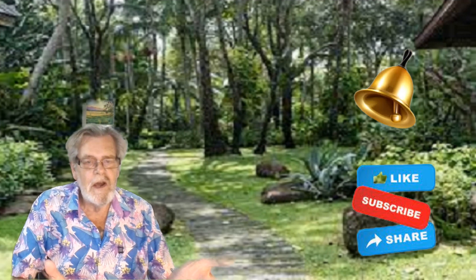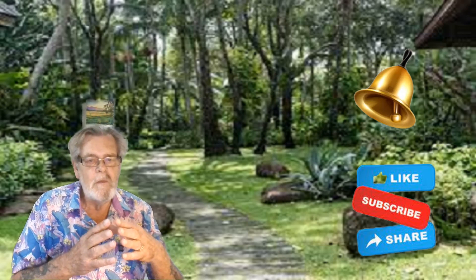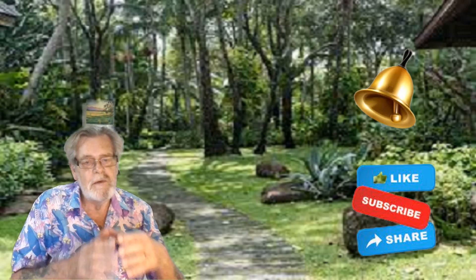If my content is of value, a subscribe and a like would be much appreciated. That helps me to keep more people informed. And to be sure you miss nothing, click on the notification bell.